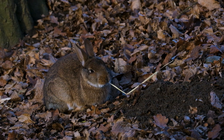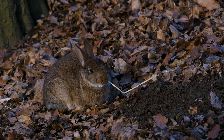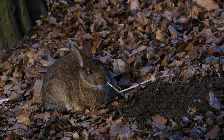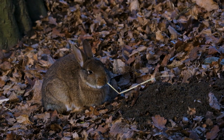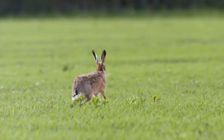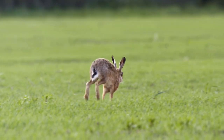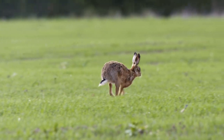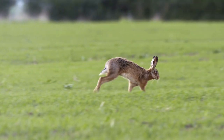Rabbit fur also comes in a wide range of colors and patterns, reflecting the diversity of the species. It serves as a form of camouflage in the wild, helping rabbits blend into their natural habitats and avoid the prying eyes of predators. Additionally, their fur boasts a water-resistant quality, which assists in keeping them dry when they encounter rain or dew-covered vegetation.